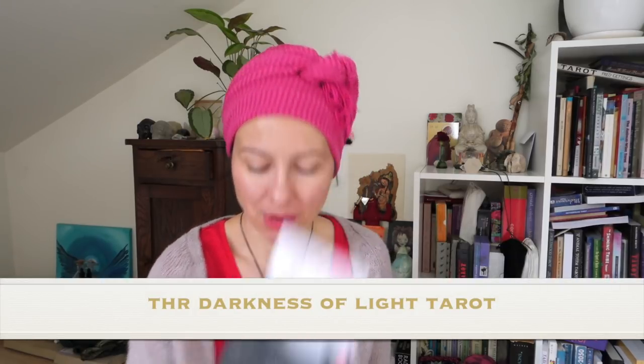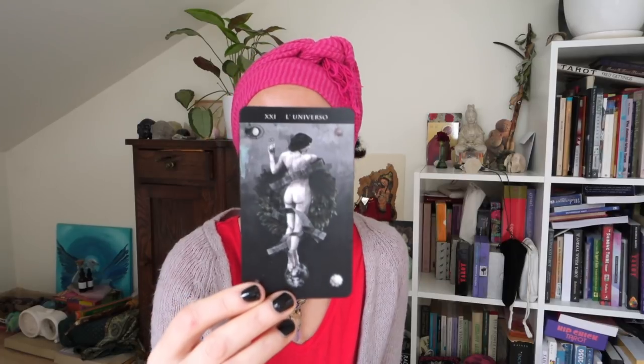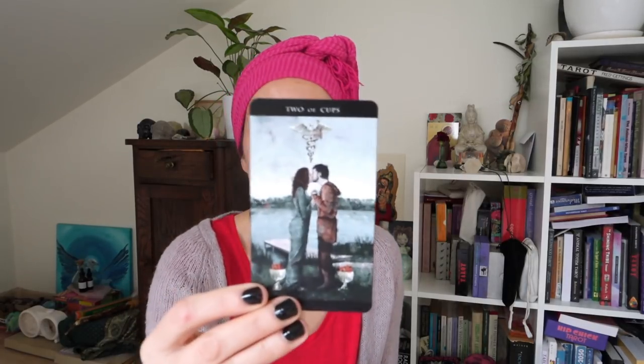Another one I received from gorgeous Victoria is the Darkness of Light Tarot — it's one of those decks I'm still yet to explore deeper. It's a Smith deck really but it's just gorgeous. I was surprised and taken aback by how beautiful this deck is in person. The way it's printed, the colors of it — it's just beautiful and very close to Rider-Waite-Smith so there's no problem reading it. This Darkness of Light Tarot is really special.